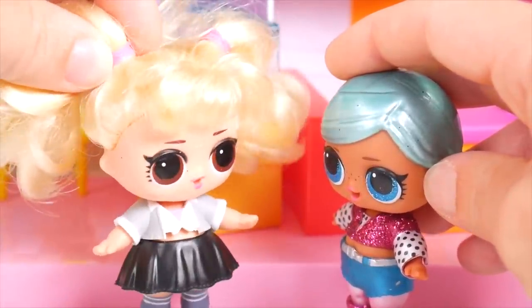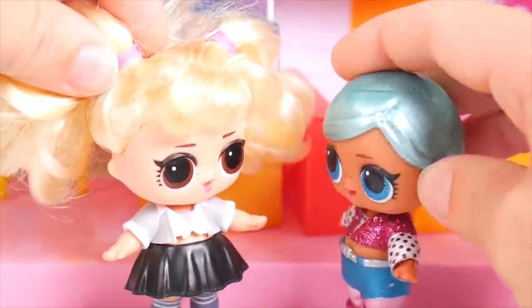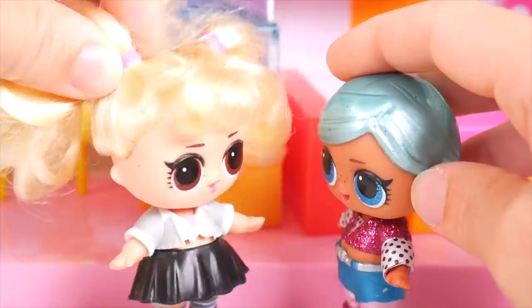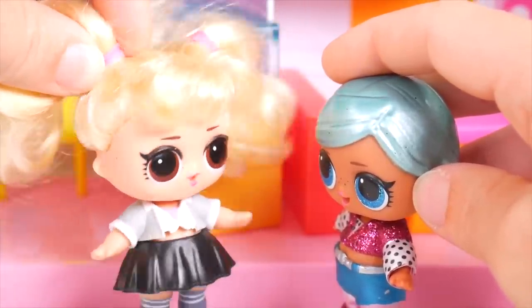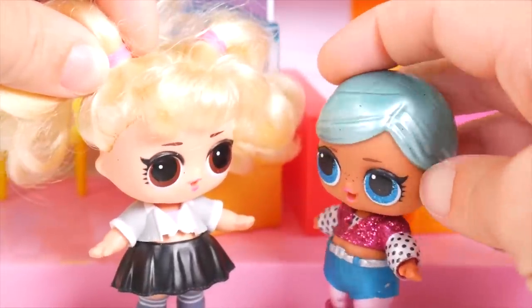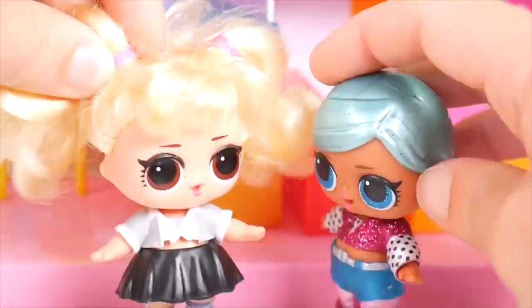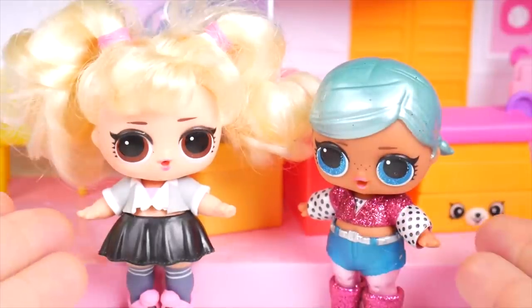Yeah, it is fun to get new clothes and have a special outfit of the day. Outfit of the day? That sounds like music to my ears. You think LOL has a surprise for outfit of the day? Oh yeah, I'm sure they do. I think the girls would like an outfit of the day LOL surprise.